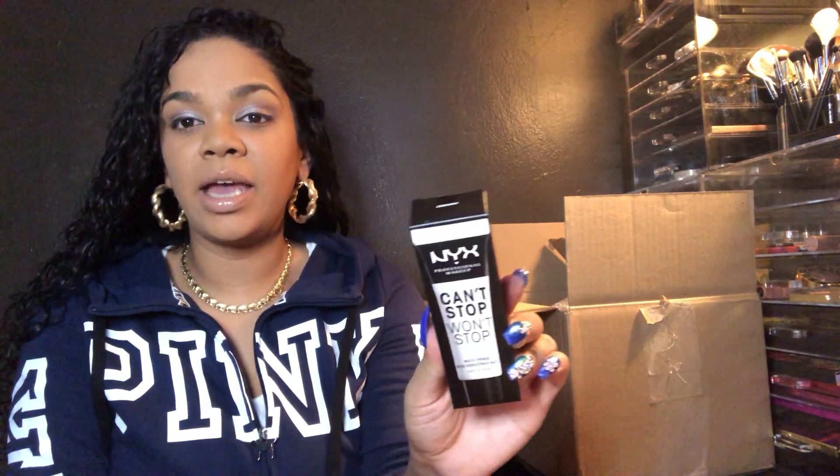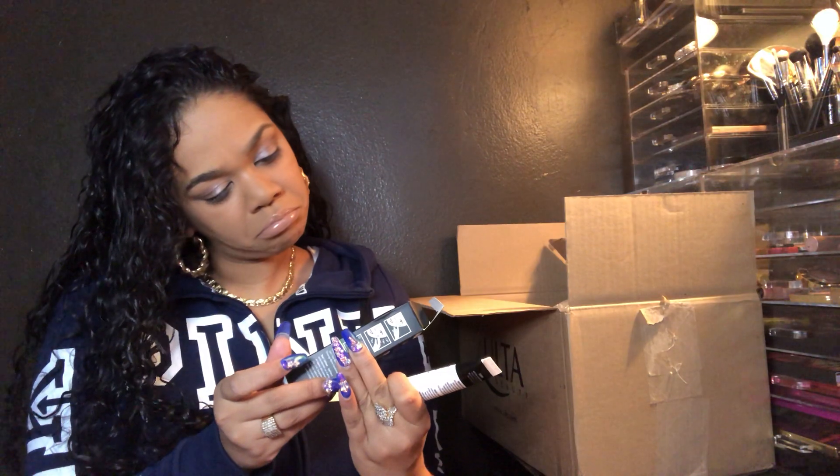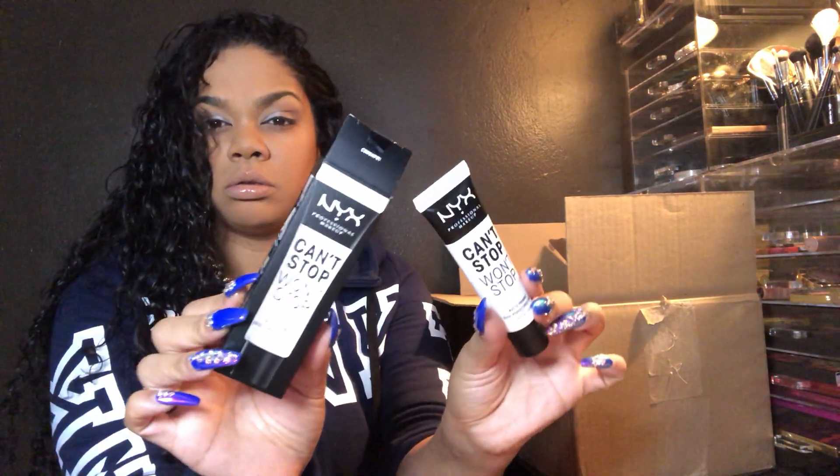I've been dying to try this — the NYX Can't Stop Won't Stop Primer. It's supposed to be a matte primer, and you guys know I love a matte face because I'm very oily and will get very shiny easily. So anything matte is a yes for me. It has black and white packaging. This is 0.84 fluid ounces — excited to try this.